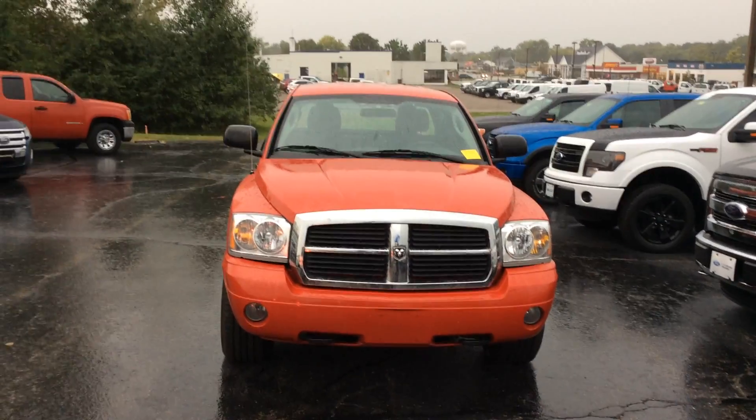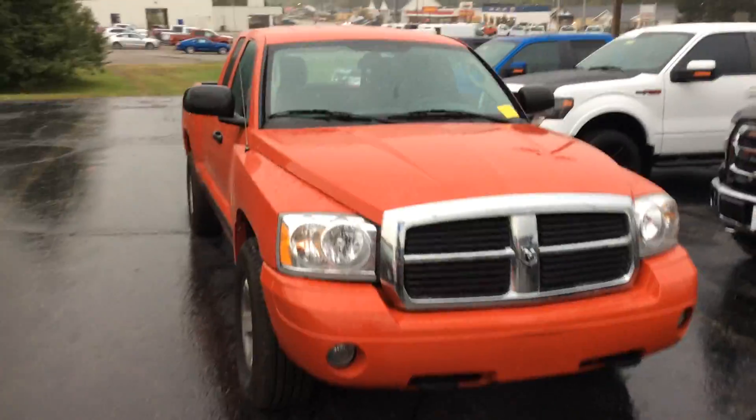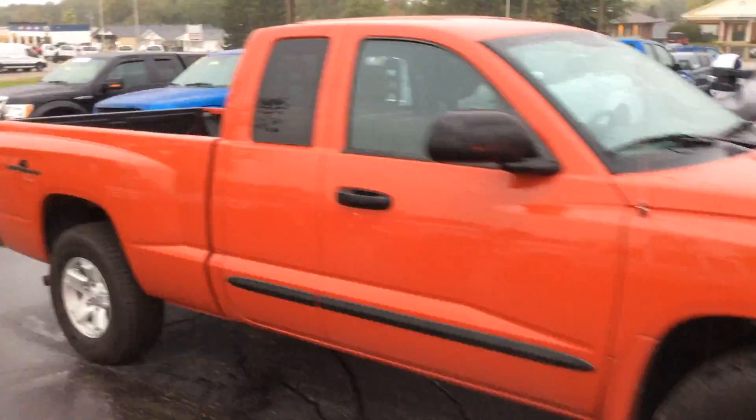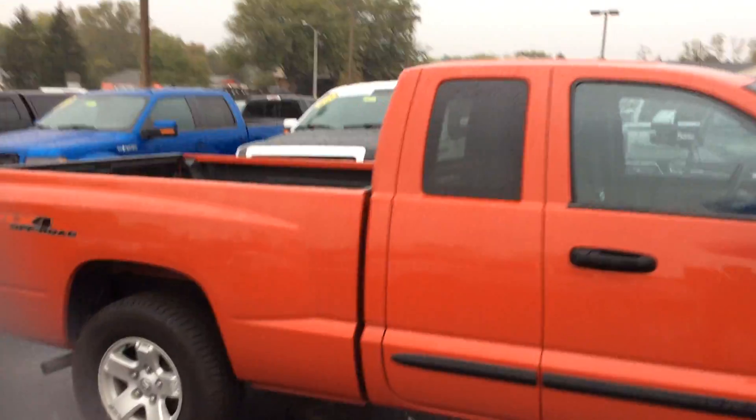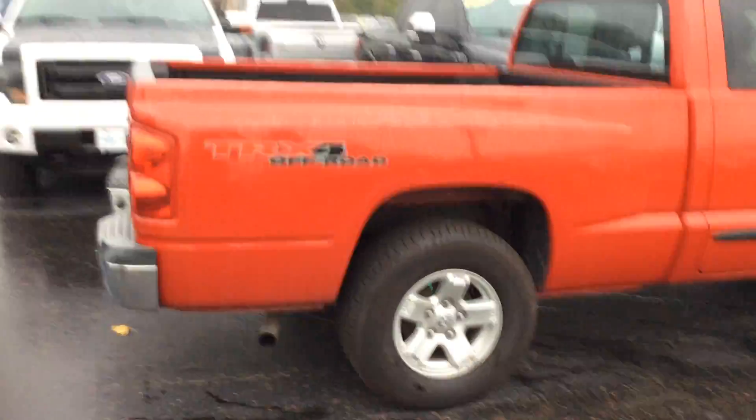Today is Wednesday, September 28th. Here's what's new at Lebanon Ford. We have an 06 Dodge Dakota extended cab four-wheel drive. This has a Magnum V8 and a TRX off-road four-wheel drive. Very nice vehicle. 89,000 miles.